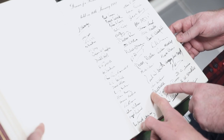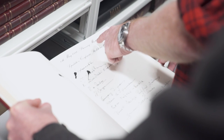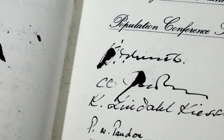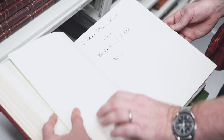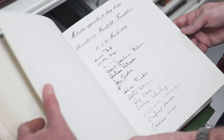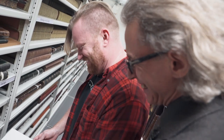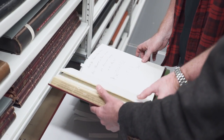The planning meeting of Population Conference Stockholm 1993 had a bit of an ink incident. Some of these are just visitors by one person and they get a whole page to themselves. But let's up the ante even further and go to the Uber VIP book.